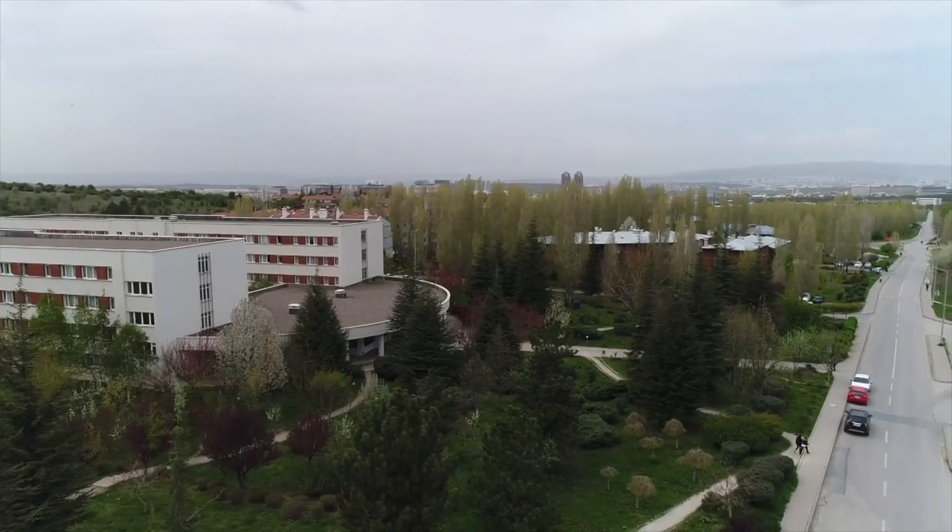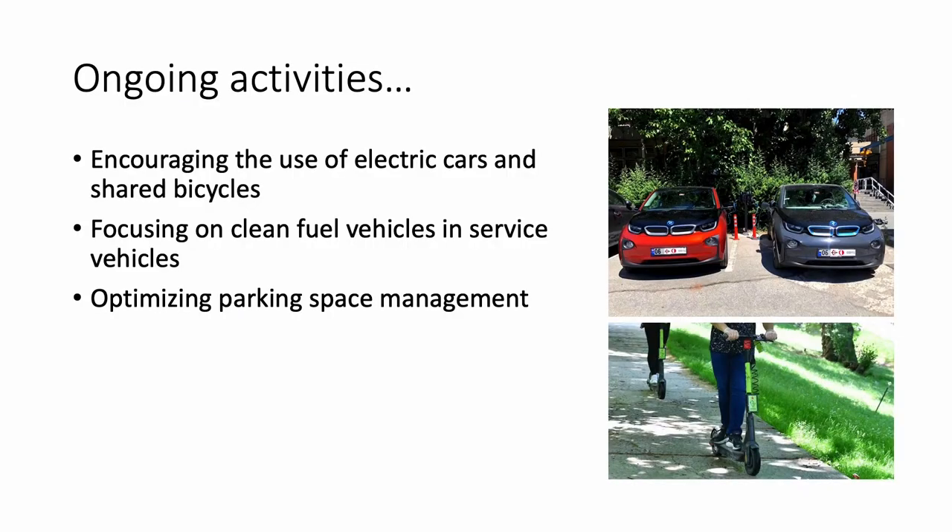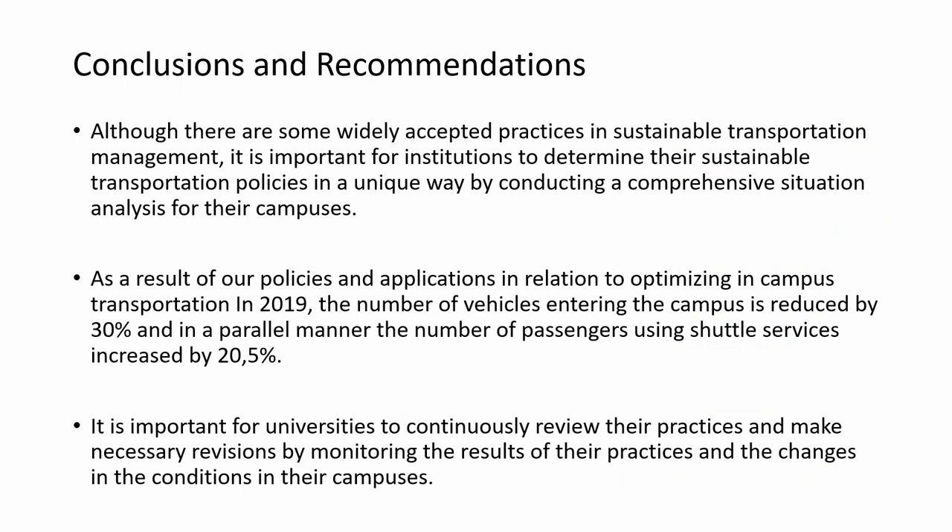The first charging station for electric vehicles at Middle East Technical University was established in 2019 to encourage the use of zero-emission vehicles among staff and students. Staff and students are also encouraged to share their vehicles. Thanks to all these effective practices, despite the increasing campus population, the university managed to reduce the number of vehicles entering campus by approximately 30% and increase the use of shuttles by 12% in 2019.